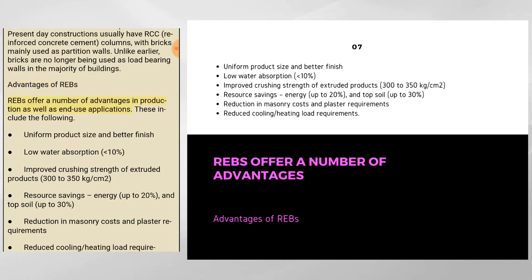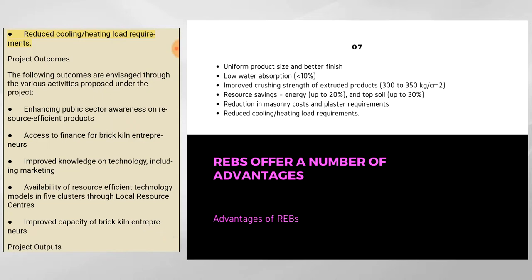REBs offer a number of advantages in production and end-use applications, including: uniform product size and better finish; low water absorption of less than 10%; improved crushing strength of extruded products at 300 to 350 kilograms per square centimeter; resource savings of up to 20% in energy and up to 30% in topsoil; reduction in masonry costs and plaster requirements; and reduced cooling and heating load requirements.